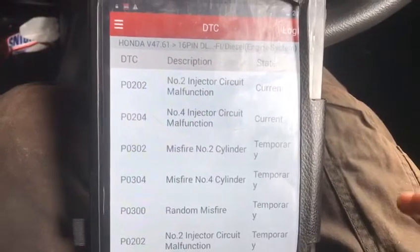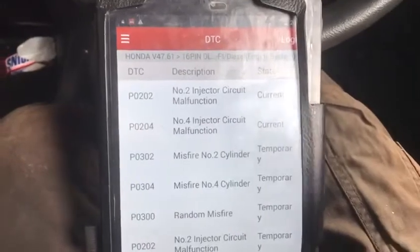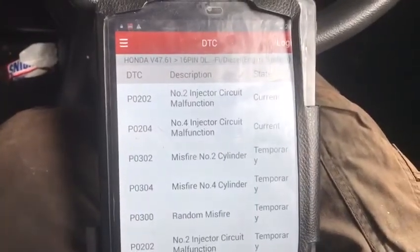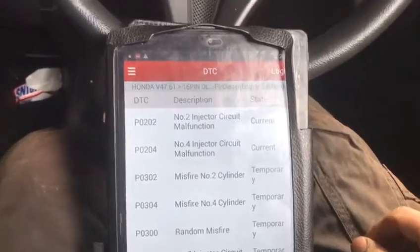The problem is only inside the brain — the car ECU. Sometimes you may also get injector number three and number one codes as well. It depends on the condition of the car.